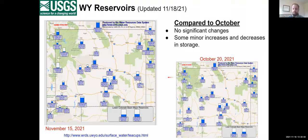Looking at the teacup diagram for reservoir conditions: compared to last month, not a lot has changed. There have been no significant increases or decreases in storage — some minor increases and decreases here and there, but most reservoirs are kind of where they're going to be for the winter, barring any major change in flow conditions. Most things will probably hold where they are until spring runoff comes. In general, most of the major reservoirs seem to be 70 to 80% full right now.